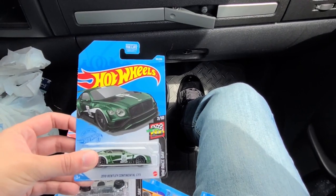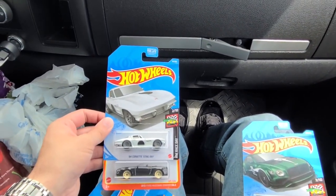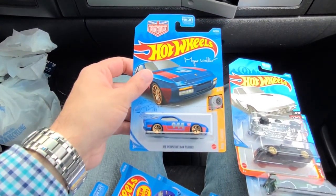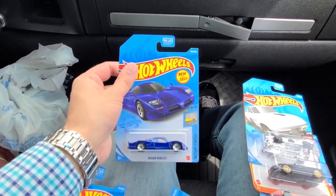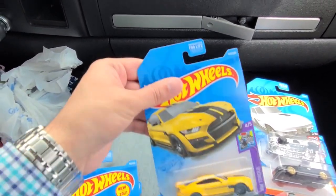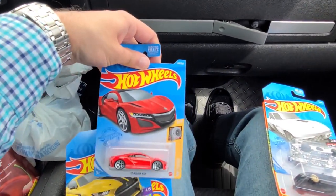Here I show what I got — there's a Bentley, the Corvette, the Mustang, the Porsche, the Nissan, and the Shelby. But thank you for watching this video, like and subscribe for more, and have a good day — bye.